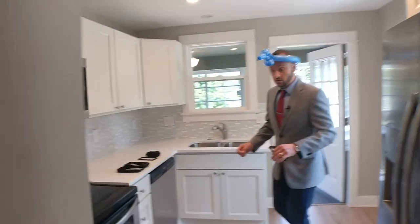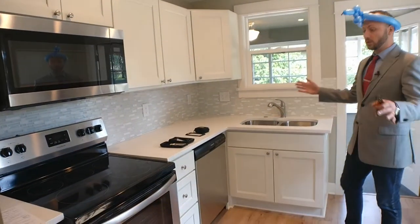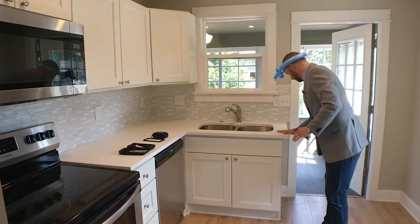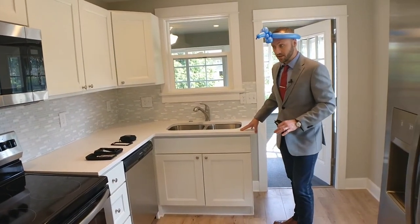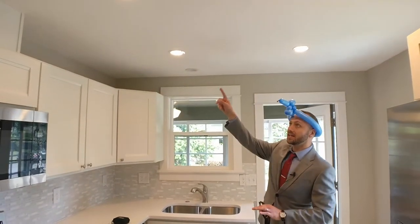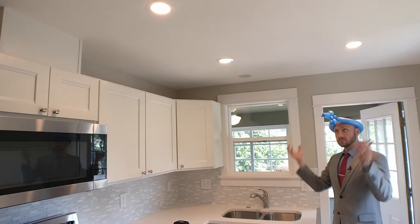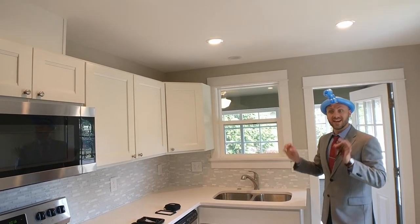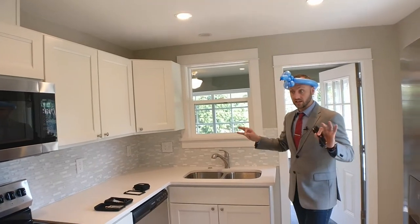Coming into the kitchen, also clearly fully remodeled with stainless steel appliances. I believe that's a quartz top — might be a laminate top, don't quote me on that, I'll check that later. And one other thing I really like is the recessed lighting that's set in both the living room ceiling and the kitchen ceiling. It's nice, it's subtle, and provides great light.